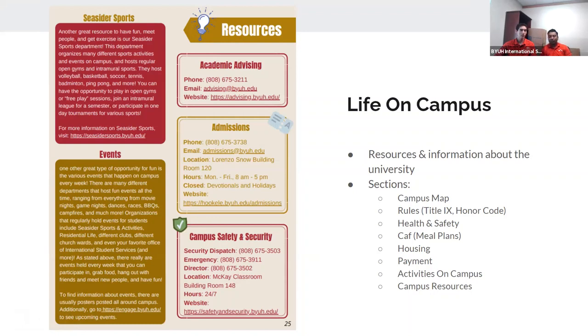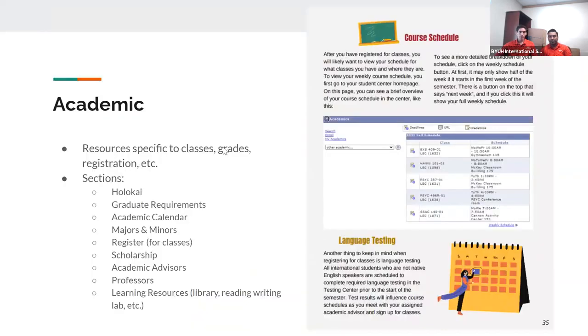There's also a campus resources section that lists all the different departments on campus with their contact information. We also have the Engage website where you can go and select chapters to enroll in for fall - some clubs are free to join and some require payment. We have a Food Fest coming up and also International Education Week in November, so it would be nice if you all join. The next section is the Academics section.